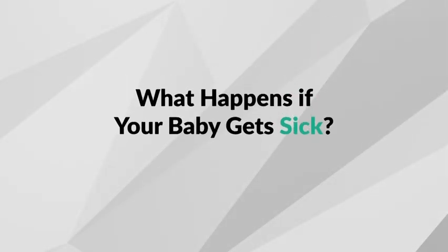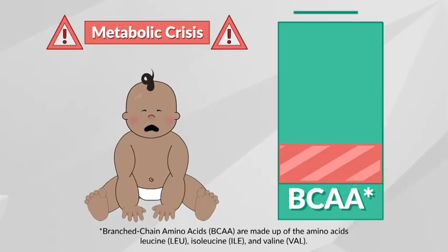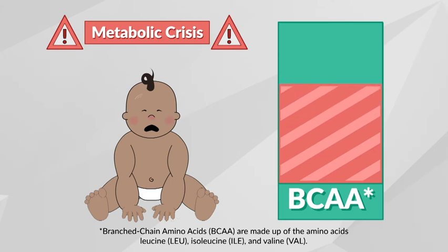What happens if your baby gets sick? For individuals with MSUD, a metabolic crisis causes a buildup of leucine and other toxic substances, which is usually triggered by childhood infections or viruses causing high temperatures, vomiting, and diarrhea. During illness, the body will start breaking down body protein, causing blood leucine levels to increase.